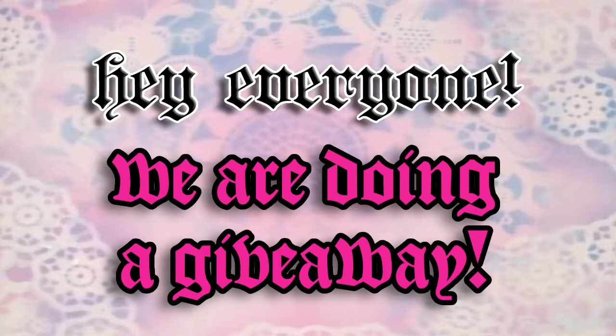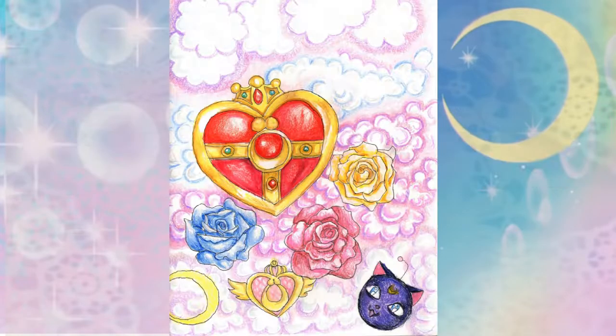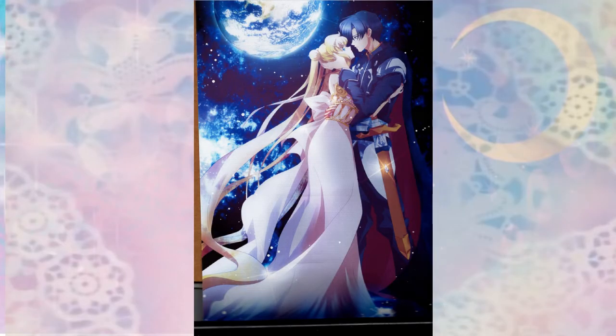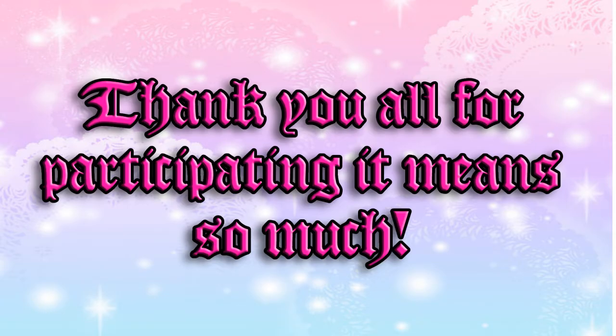Hey everyone, we're doing a giveaway! There will be three things up for grabs. All you have to do is subscribe and leave a comment, and you could win a Sailor Moon wall scroll, Hello Kitty watch, and hand-drawn Sailor Moon art. It's completely free and takes less than a minute. I'm trying to get monetized — I just need 1,000 subscribers. When that happens we will pick a random video and comment to win the prize. Thank you all for participating!